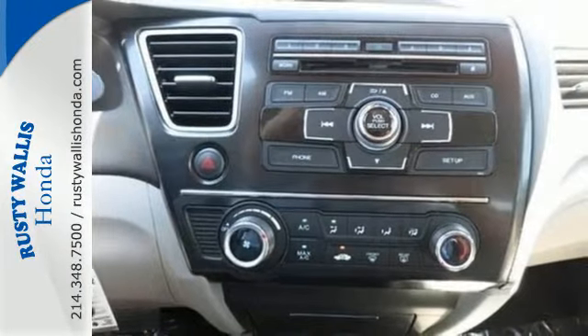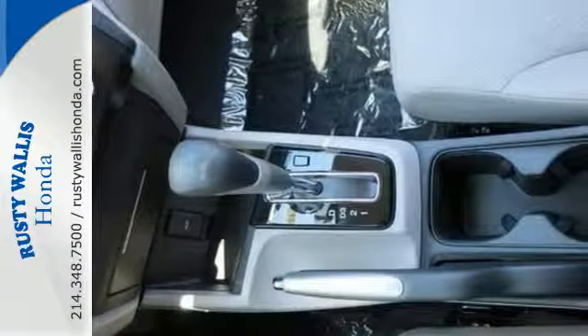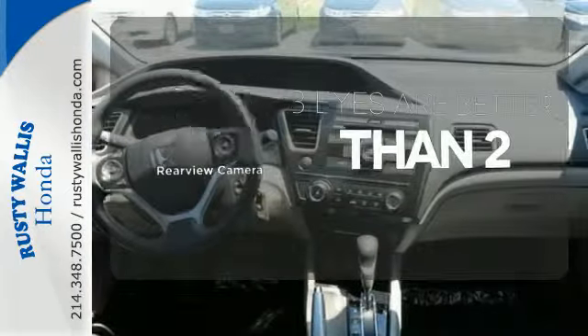It also has remote keyless entry, steering wheel audio controls and advanced safety features. Bluetooth wireless technology keeps you in command and in touch. The backup camera gives you a clear picture of what's behind you.